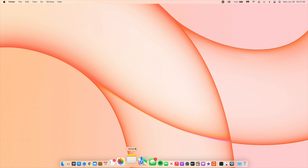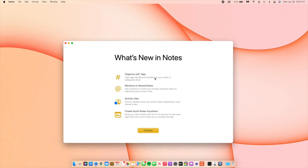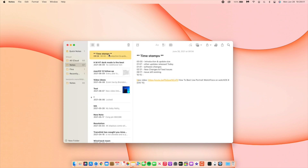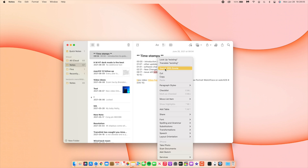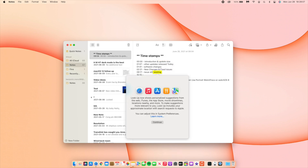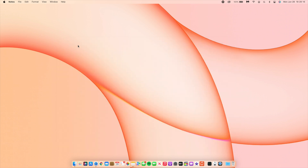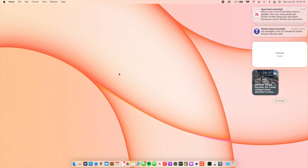Also, the first time you open the Notes app, you'll see a new splash screen telling you what's new in Notes. And if you select text and go to Lookup, there's also a new splash screen telling you what's new with Lookup. So that's something new in Notes as well.